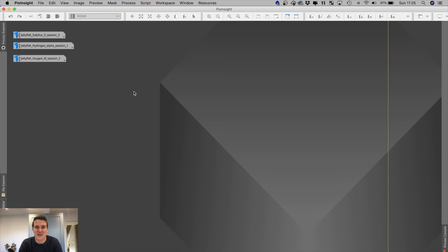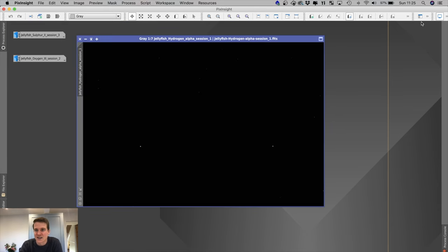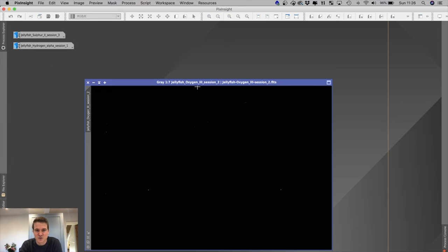I managed to get two clear nights in a row and captured all of my data for this target. I've stacked these in APP but haven't looked at them yet. This is the HA stack — I'm hoping there'll be quite a lot of detail. That's exactly the framing I was after, with all that nebulosity coming off the Jellyfish — I'm really happy with that. This is about five hours 20 minutes of data, though I think I made a bit of an error and collected too much HA and not enough sulphur and O3. The O3 session was hit by a few clouds so I had to bin a few of those subs, leaving me with five hours 20 on sulphur and about three hours 45 on the O3.